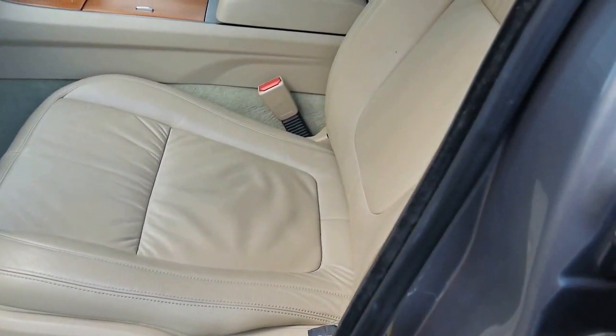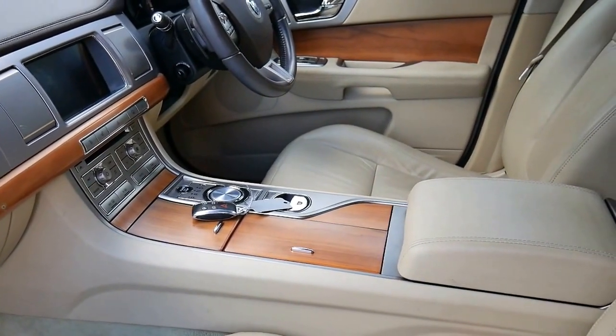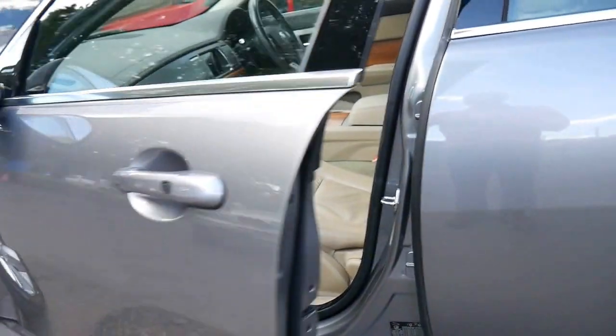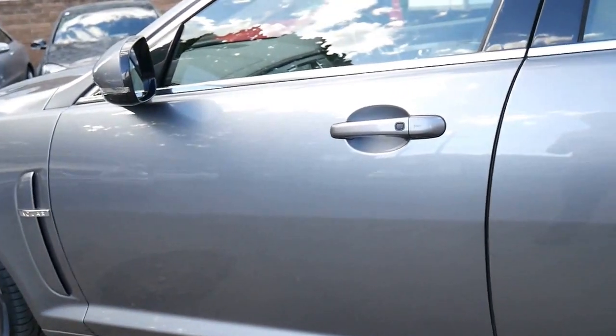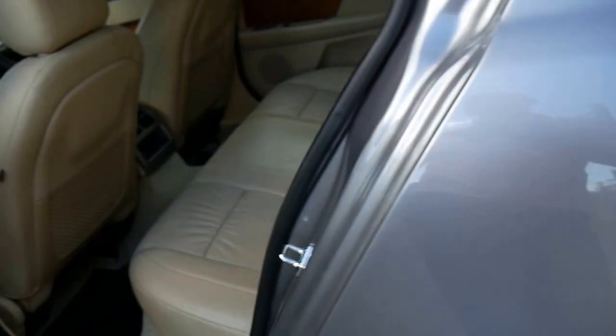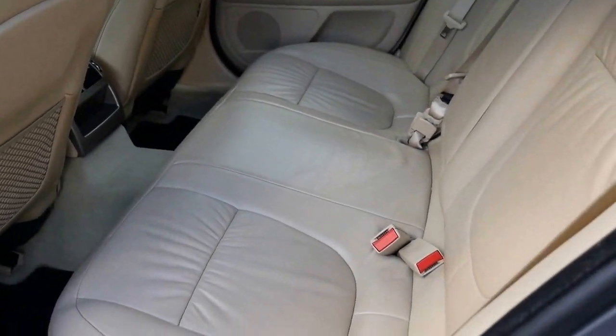The cream leather interior, the burgundy dash, and I think it's called Zebrano — that wood — it just looks absolutely stunning on this car. It's a pale metallic grey, it does have keyless entry, keyless start feature, and being an S, you get some lovely alloy wheels, a reversing camera. Have a look at the interior on this car.